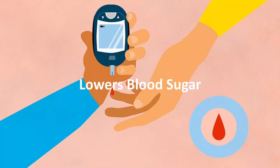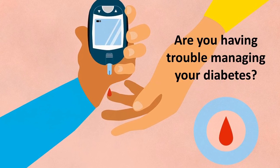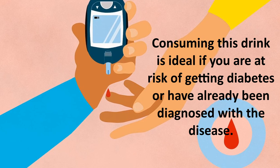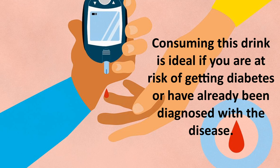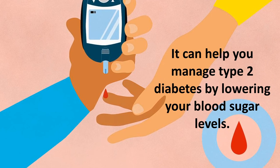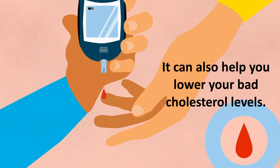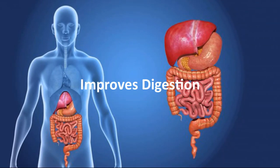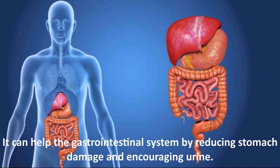Another primary benefit is that it lowers blood sugar. If you're having trouble managing your diabetes, consuming this drink is ideal whether you are at risk of getting diabetes or have already been diagnosed with the disease. It can help you manage type 2 diabetes by lowering your blood sugar levels and can also help lower your bad cholesterol levels.